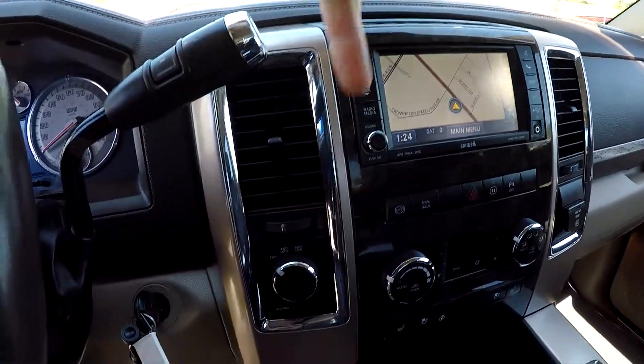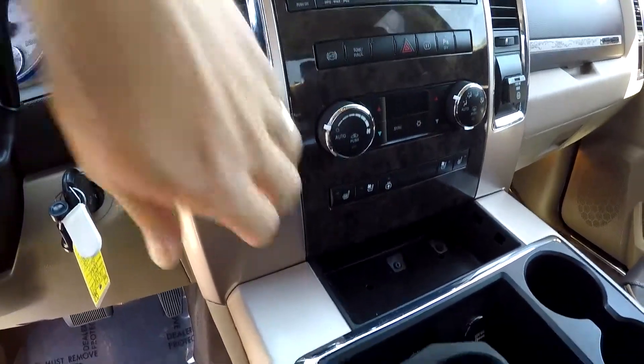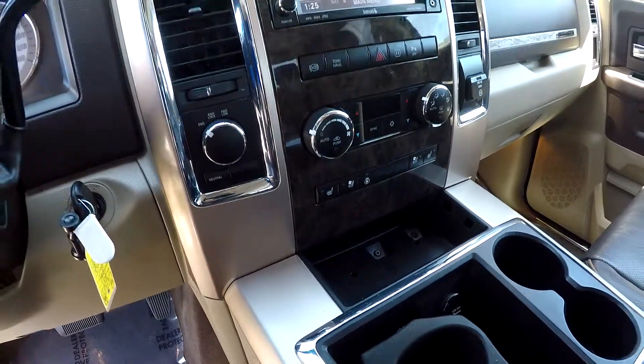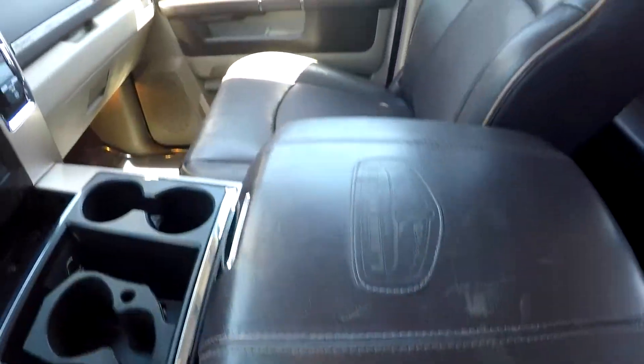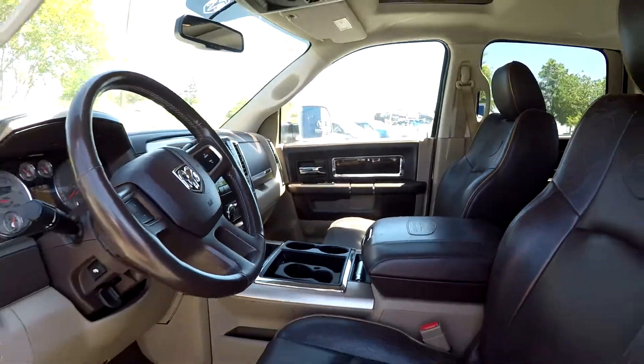This is going to be your display for your backup camera. Four-wheel drive controls here just by the twist of that knob. You've got climate control, heated and cooled front seats, as well as a heated steering wheel. Cup holders in the center and a few different storage options. This is the five-passenger arrangement, so you get that additional storage up front as a bonus.